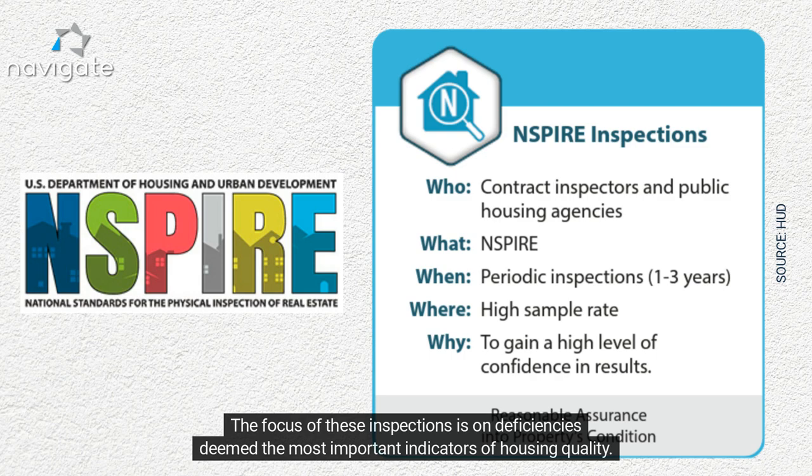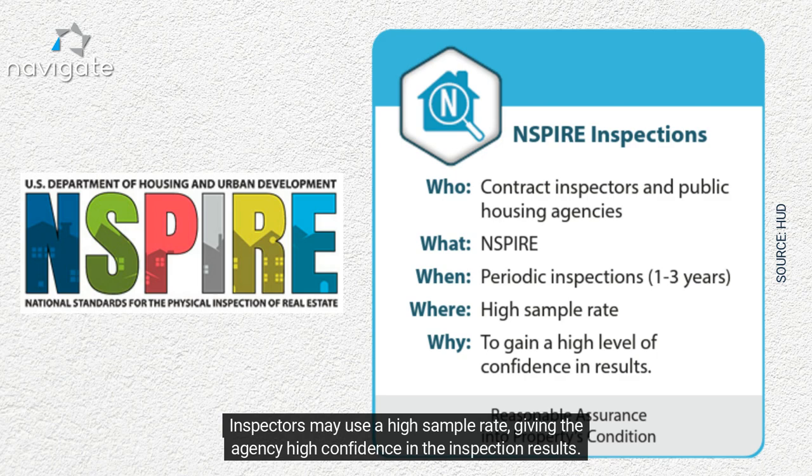The focus of these inspections is on deficiencies deemed the most important indicators of housing quality. Inspectors may use a high sample rate, giving the agency high confidence in the inspection results.